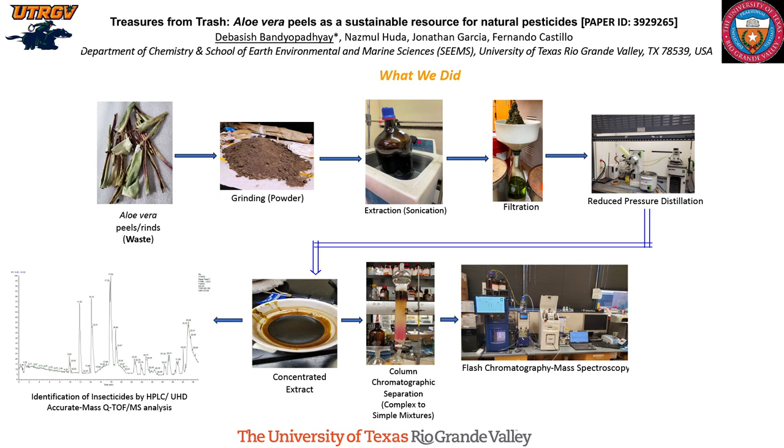Another portion we used for HPLC ultra-high definition accurate mass Q-TOF analysis to identify bioactive compounds including insecticides. And another portion was used by my collaborator Dr. Rupes Carrier and his students, Isrin Kaur and Zachary Hansen, to evaluate the insecticidal activity against two insects: Manduca sexta, commonly known as the tobacco hornworm, and Spodoptera frugiperda, commonly known as the fall armyworm, which is very notorious for damaging fields. We also have a portion currently under investigation for anti-tick and mosquitocidal activity of these extracts.